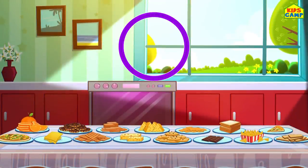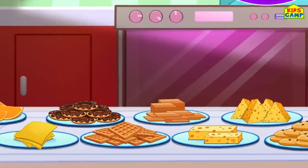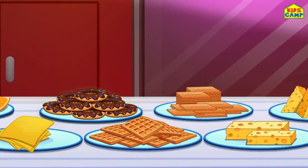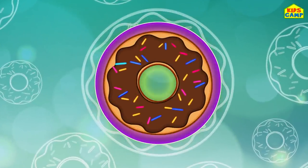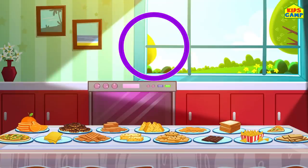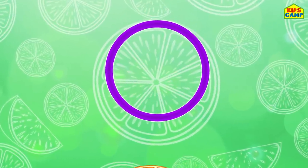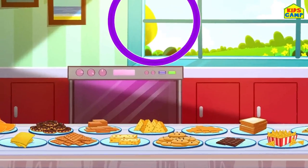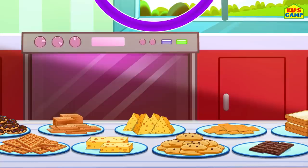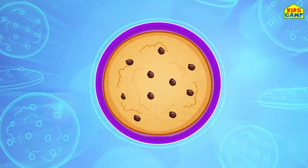Circle! Can you find a circle? Where's a circle? What food is the shape of a circle? That's right - a donut! A donut is in the shape of a circle! What else? That's right - an orange slice! An orange slice is also a circle! What else can we find? That's a circle - a cookie! Yummy! A cookie is also a circle!